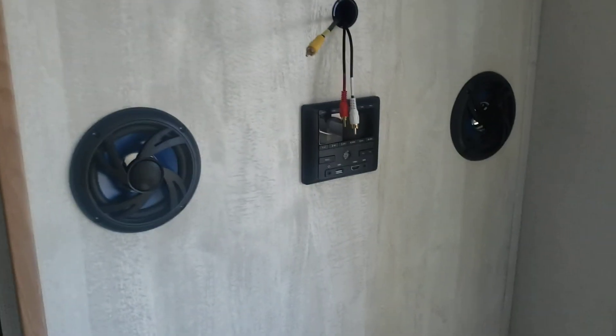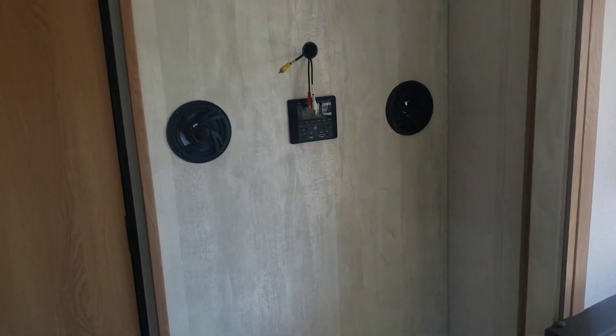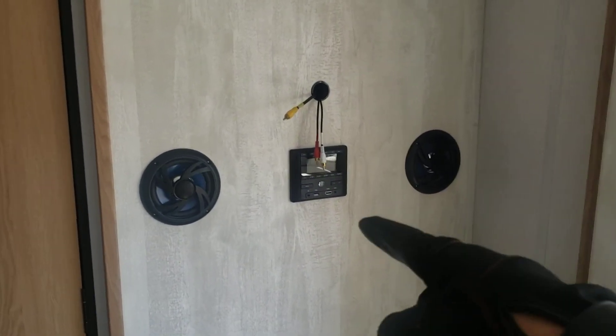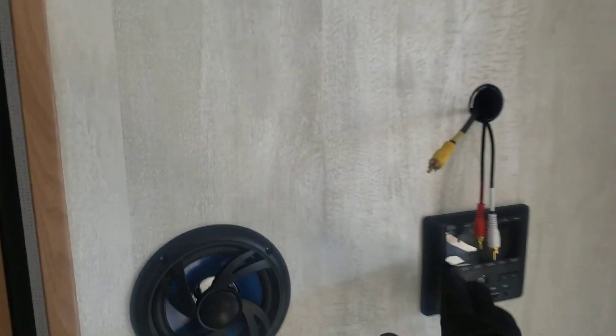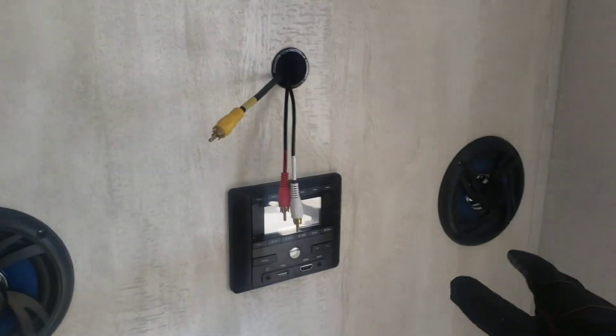Controls for your TV mount are where they're supposed to be — opposite the sofa. Bluetooth for your radio leads directly to your TV, so technically you can have additional sound.